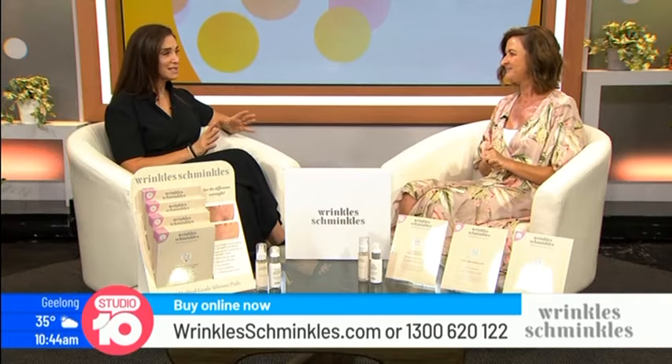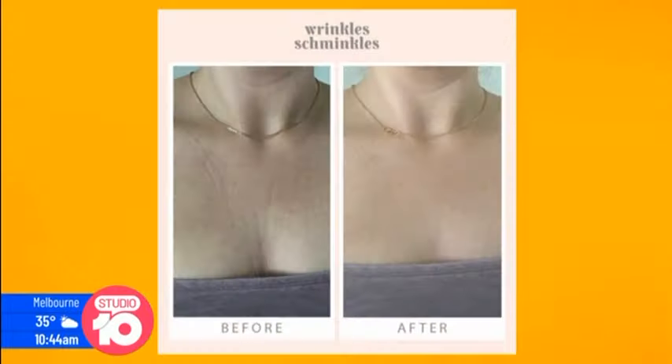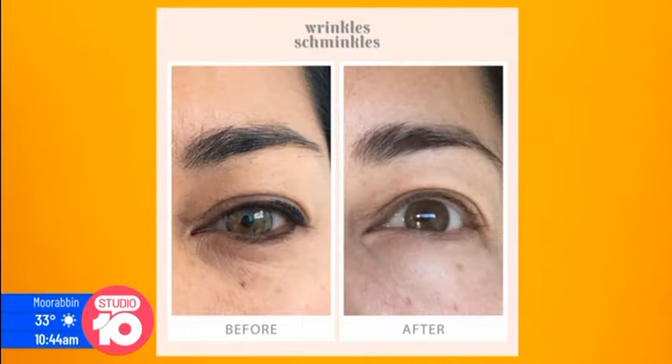There have been some amazing results, with before and afters sent in by consumers. Customers literally get results the first night they use it, as well as better results over time. It's such a simple, affordable product delivering these results overnight.